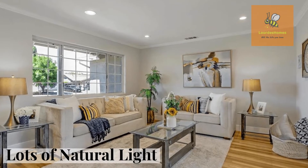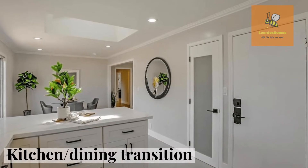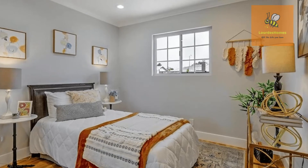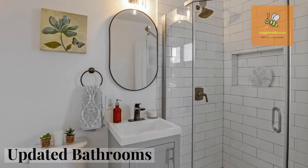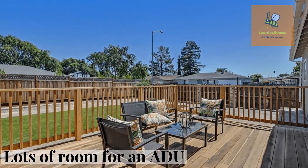There's a brand new gourmet kitchen with pantries, stainless steel appliances, and an interior and exterior newly painted home. There's gleaming hardwood floors, central heating and air conditioning, with lots of natural lighting. The huge backyard is available for...